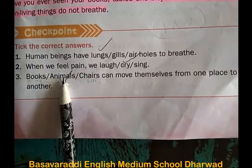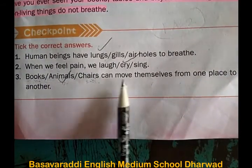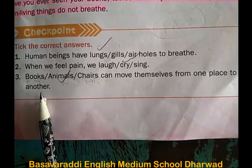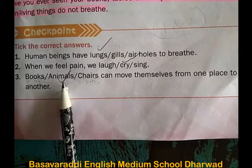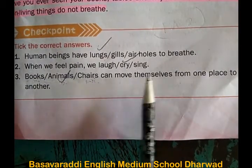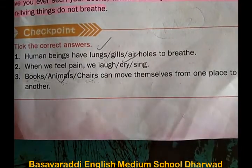Third one: books, animals, or chairs — which can move themselves from one place to another? The correct answer is animals. Animals can move themselves from one place to another.